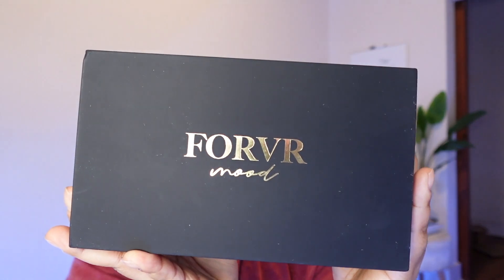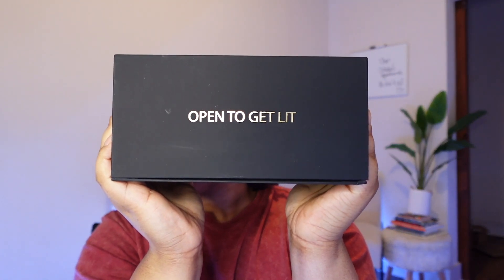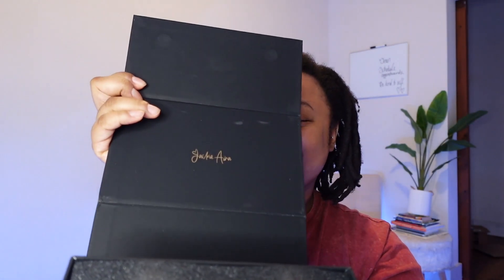Forever Move is my favorite luxury candle brand — it's from Jackie Aina — and this is what we got today. The box has 'Forever Move' on the front, it's a nice sleek black box, and it says 'Open to Get Lit.' It's actually a really pretty box. So let me open it up — oh, the smell just hit me! We have Jackie Aina's name in here too, and this is a duo that we got.